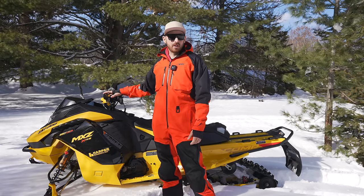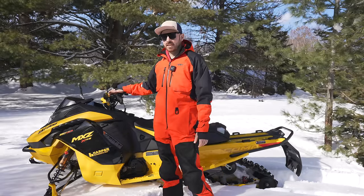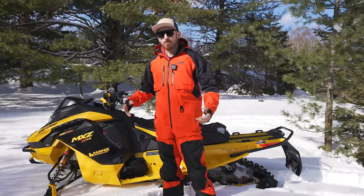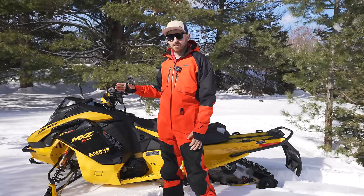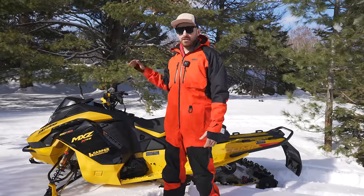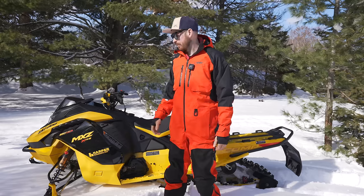Before we jump into model-specific updates, just a general update for the whole Ski-Doo line: sleds with the 10.25-inch display now - finally, three years later - are going to have GPS capabilities, so you don't have to connect your phone to get that map. That's a pretty big upgrade in my eyes. Unfortunately no buddy tracking yet, but I wasn't really expecting that. I'd like to see it be compatible with Polaris and Cat. You can also upgrade your 2023 and 2024 model year sled to have that functionality.